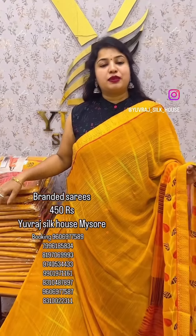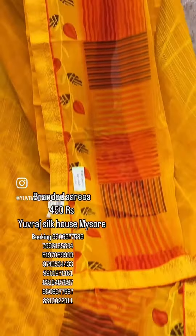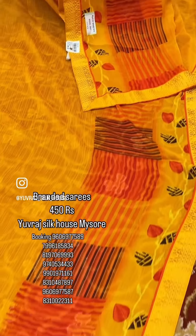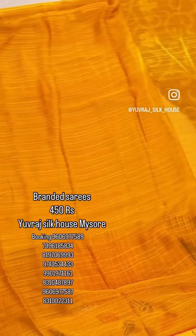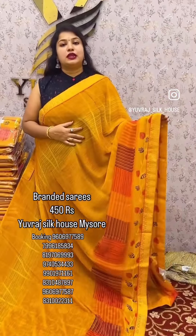You can buy a brand new sari with a regular wash. This is a brand-aid sari offer. This is only $4.54. Blouse is also included. The brand-aid sari is at a discounted price. We have a Christmas offer price.